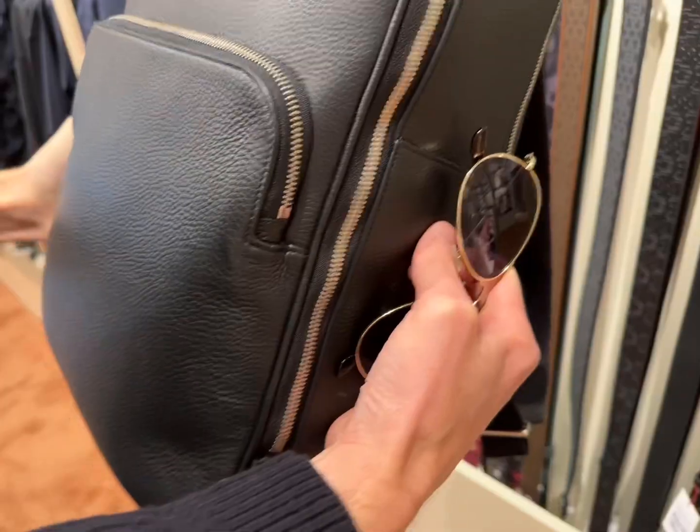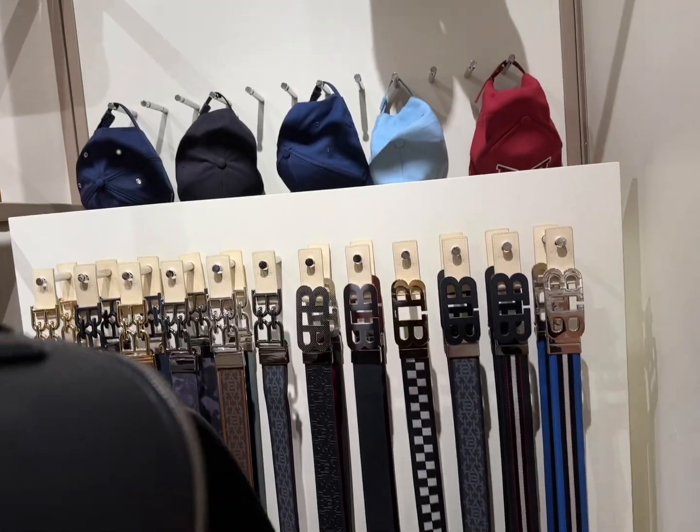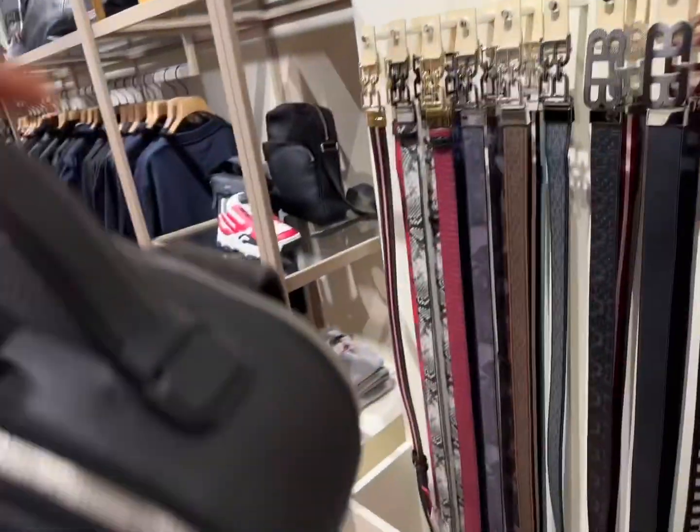Isn't this little black leather backpack adorable? I believe it's only around six hundred dollars after discounts.